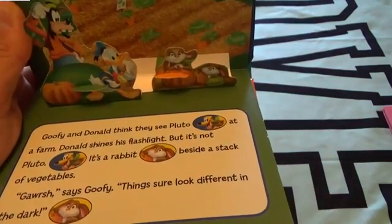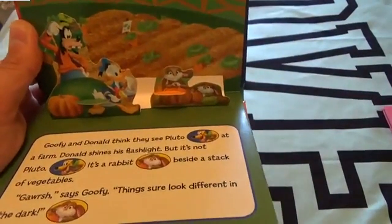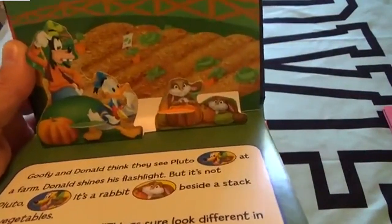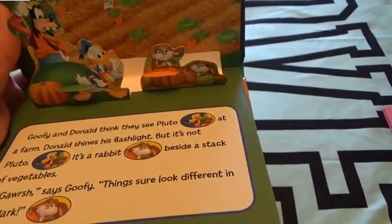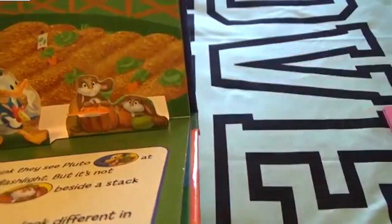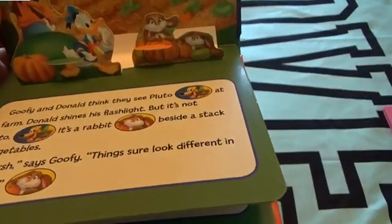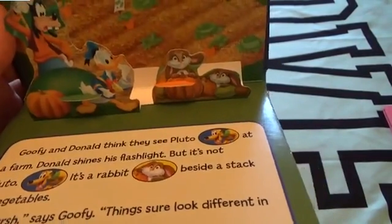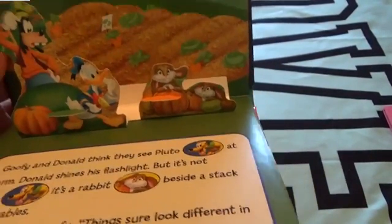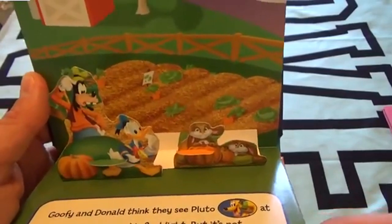Donald shines his flashlight over - but that's not Pluto, it's a rabbit, right by a stack of vegetables. We've got a pumpkin and another pumpkin. 'Gosh,' says Goofy, 'things sure look different in the dark.' Do you guys think things look different in the dark?